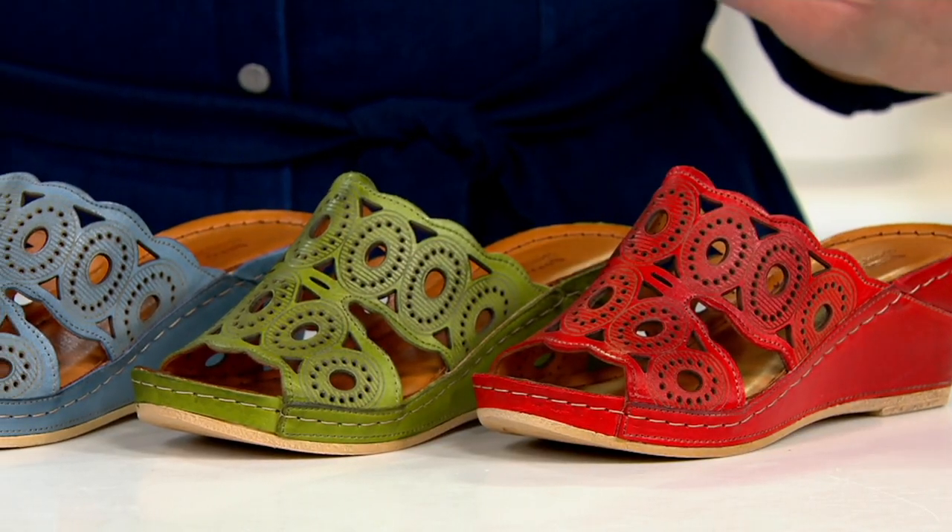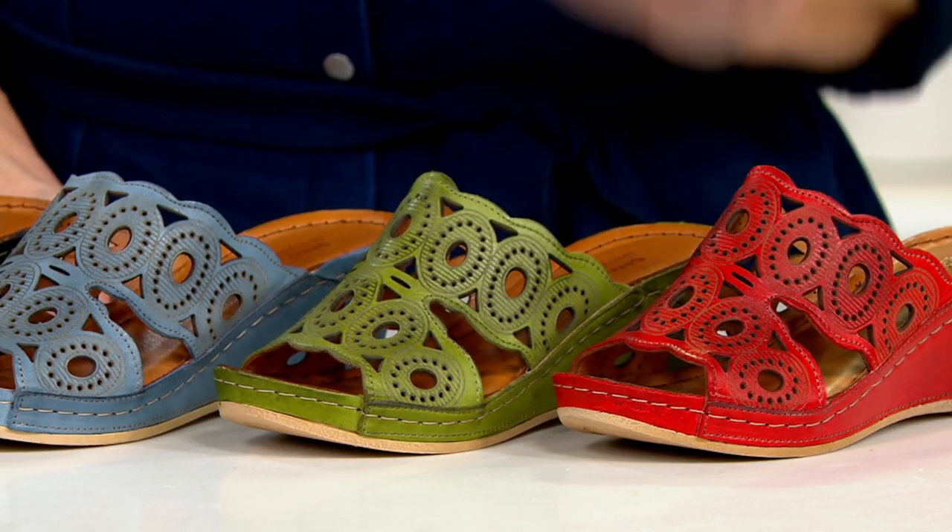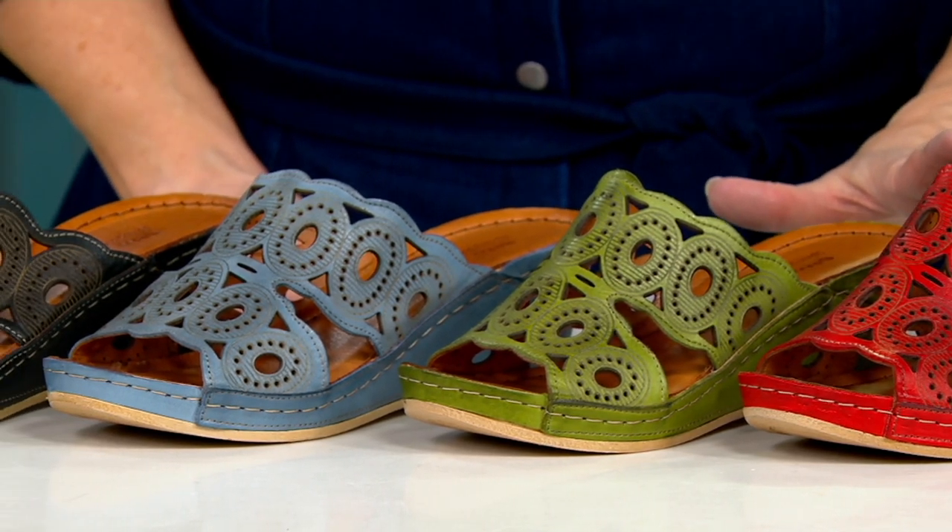Bonus buy. It's the best. It's like a today's special value and it really is — a lot of thought goes into it as to what items are going to be the today's bonus buy. This happens to be from Spring Step and it's so cute and so comfortable that if you've never tried Spring Step before, this is the perfect way to try it.